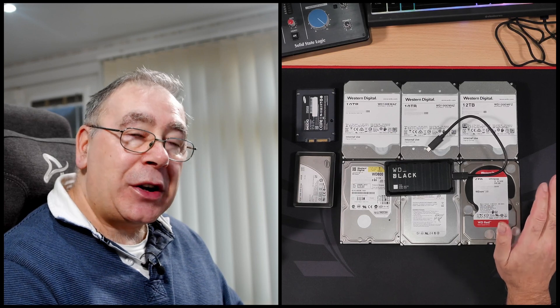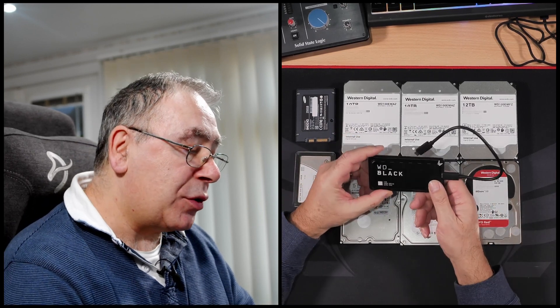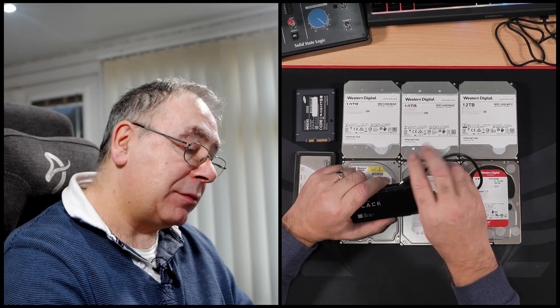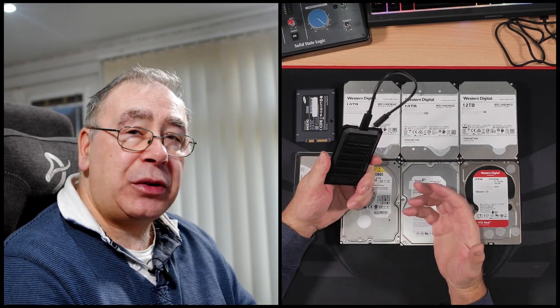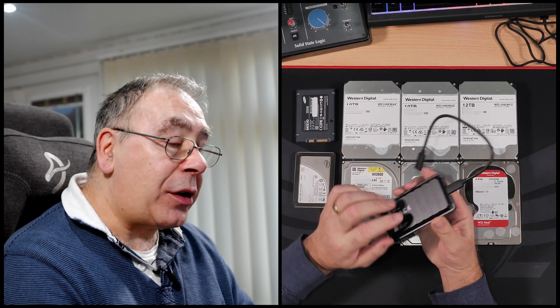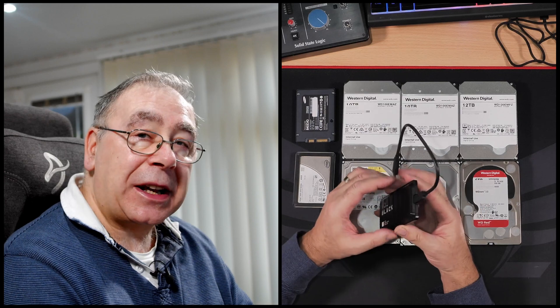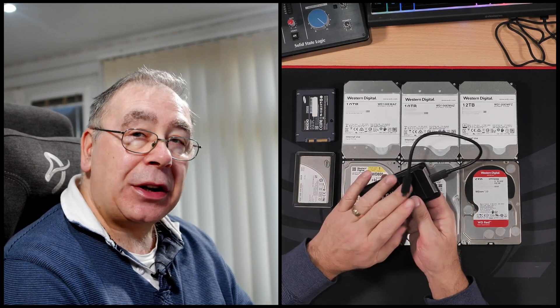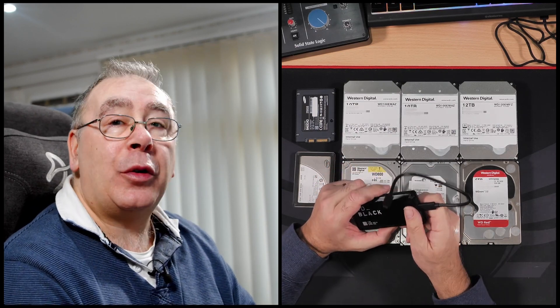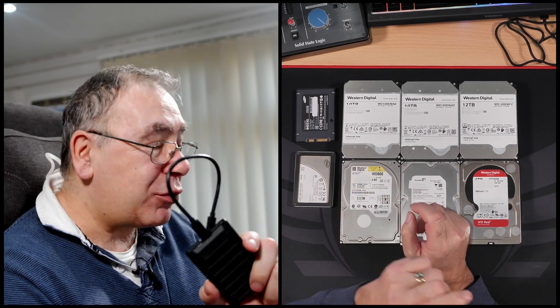So let me go through the hard drives I've got sitting on my desk and explain why I'm not going to be using any of them. The first one is the Western Digital Black P50 — it's a gaming drive with a USB Type-C connection, and I believe this is the two terabyte version. The reason I'm not using it is that it's an external drive. I could undo the screws and take it out, but I decided I don't want to do that.